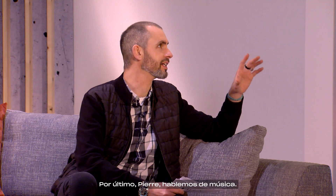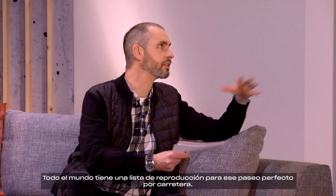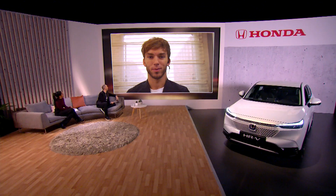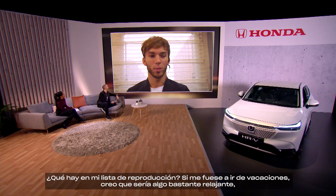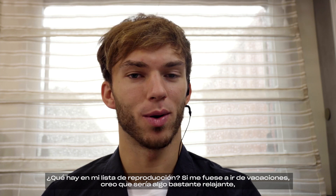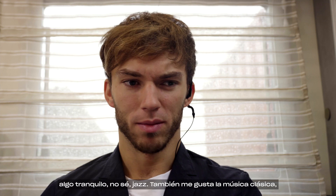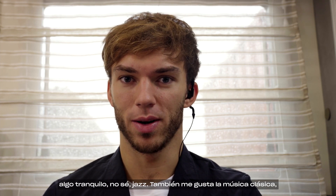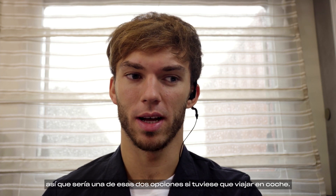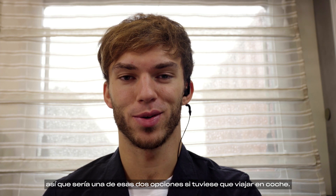Finally Pierre, let's talk music. Everybody has a playlist for that perfect drive out on the open road — what would be on yours? Going for a holiday, probably something quite relaxing — some chilled tunes. I don't know, jazz, or I like classical as well. So probably one of those two if I go for a road trip.